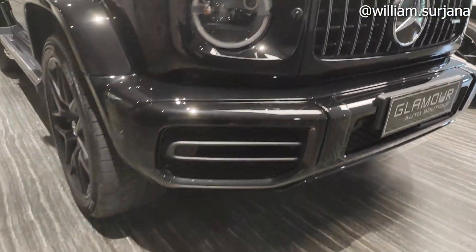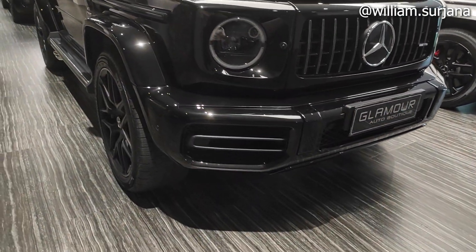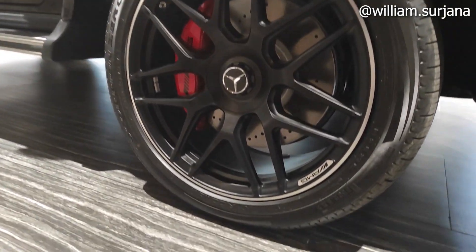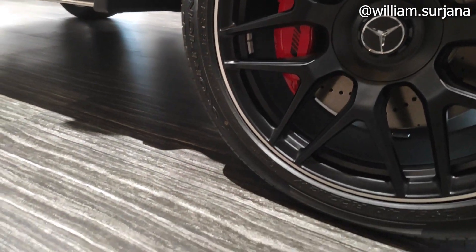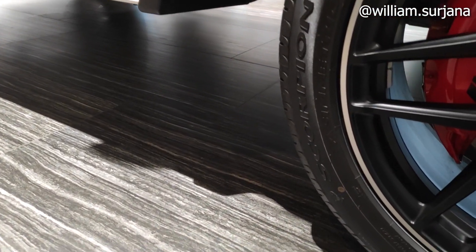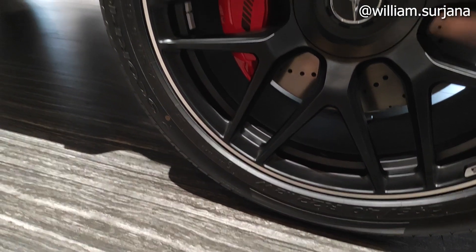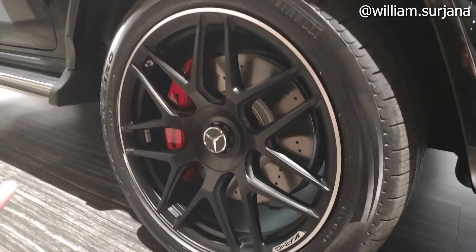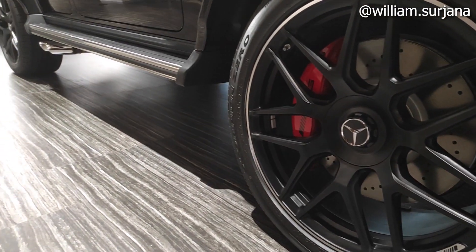Di bagian bawah ada konon aksesori sebanyak 6 biji. Velgnya pakai ban Pirelli Scorpion Zero dengan profil ban 295/40 R22. Finishing velgnya hitam dengan tulisan AMG berwarna merah di bagian caliper-nya.